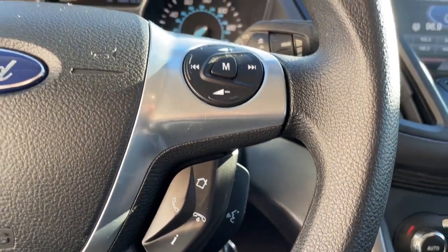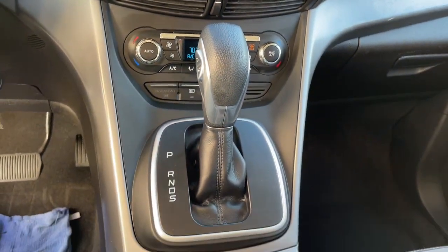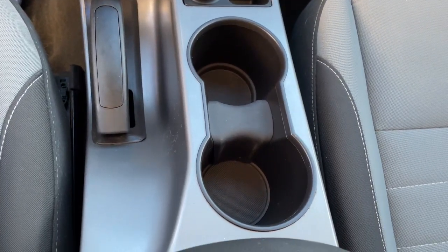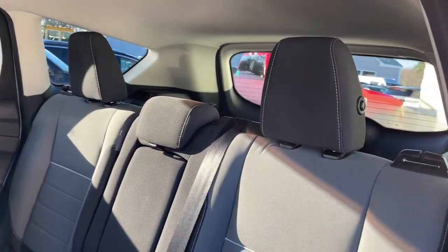Keyless entry, fog lamps, satellite radio, steering wheel audio controls, aluminum wheels, heated front seat, alarm, electronic stability control, rear spoiler, intermittent wipers.